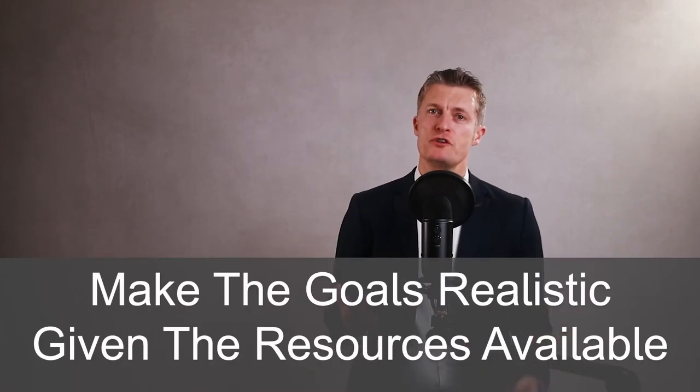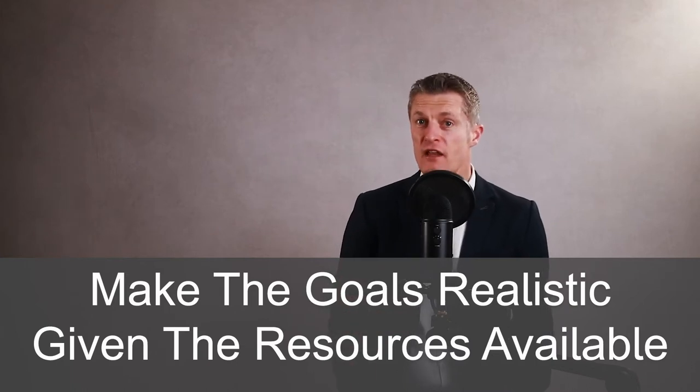Make sure the goals you set together are realistic given the level and availability of resources, including time, accessible by the high performing team member.